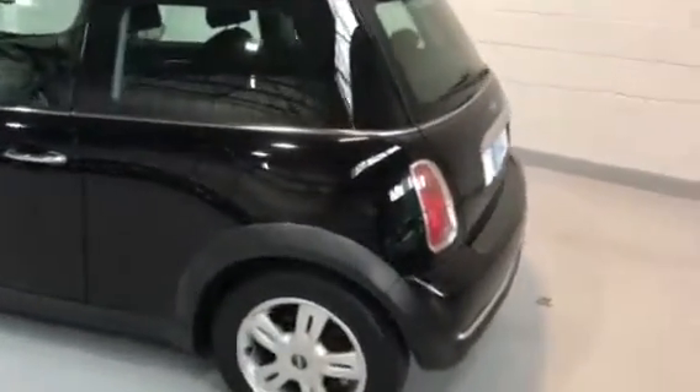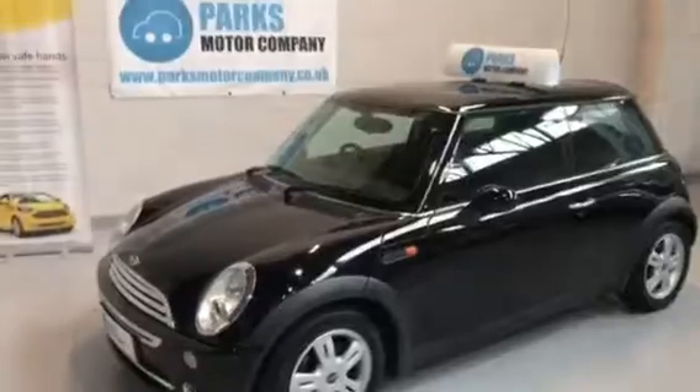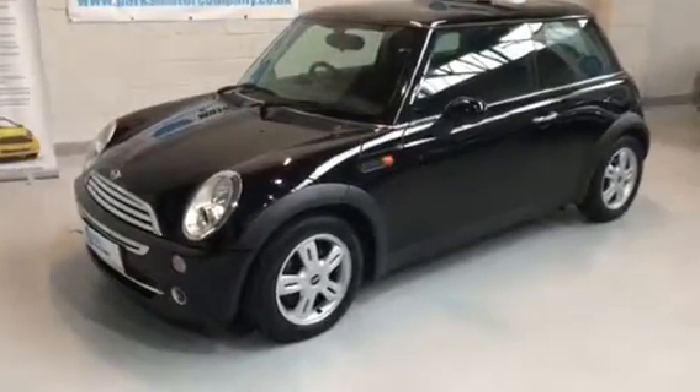It's a nice example this one — we consider it one of the good-to-trade vehicles. It's coming in as a part exchange, been serviced and mechanically inspected by our technicians.